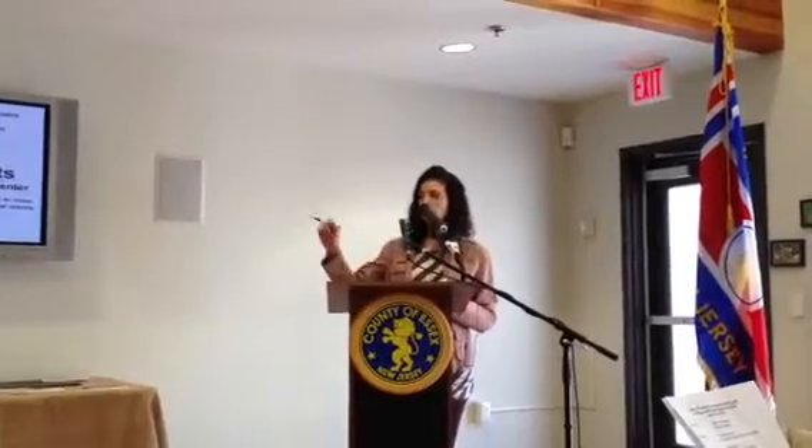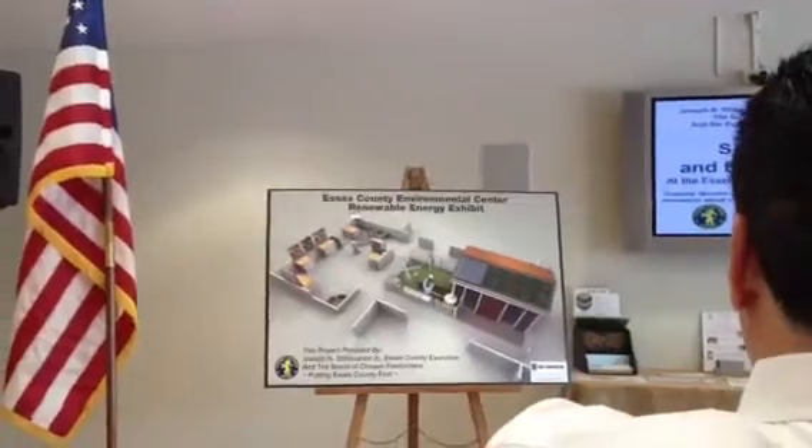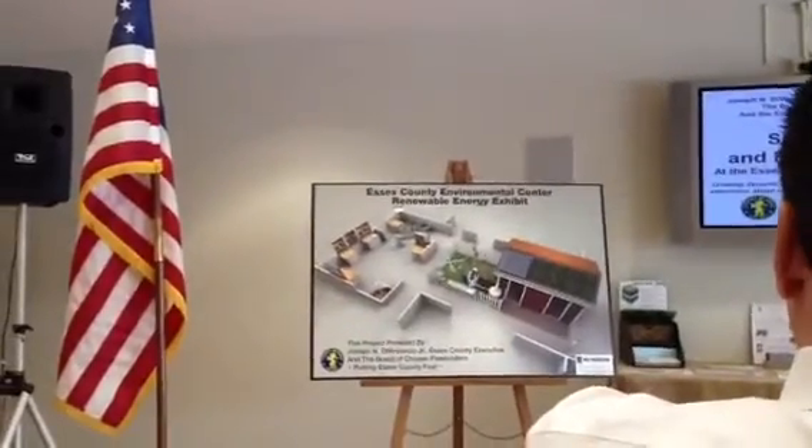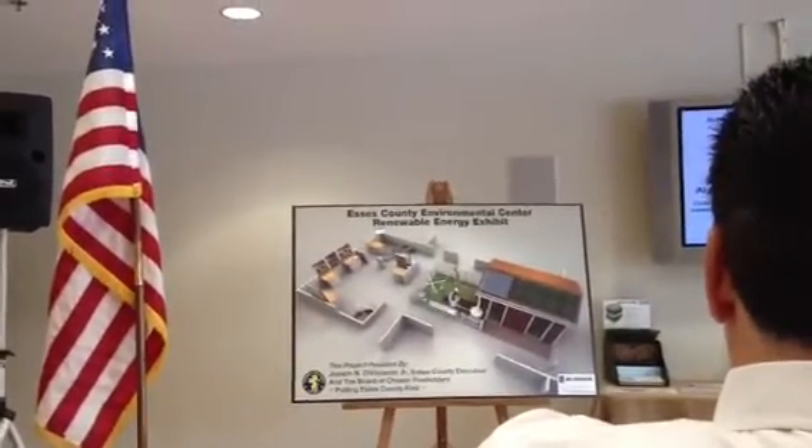I can just show you a little bit here. There's going to be a green home in the foyer of the Environmental Center. This is the example green home that you see. You'll walk in the doors and there'll be a bunch of Energy Star appliances, different types of home finishes, types of flooring that you can choose from.